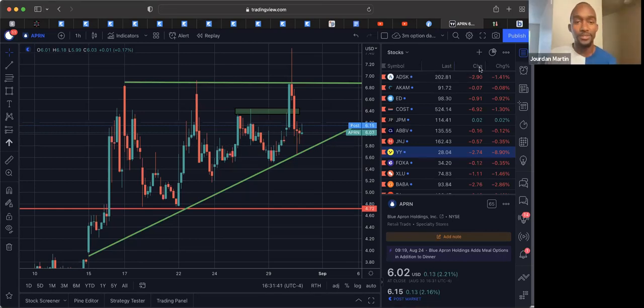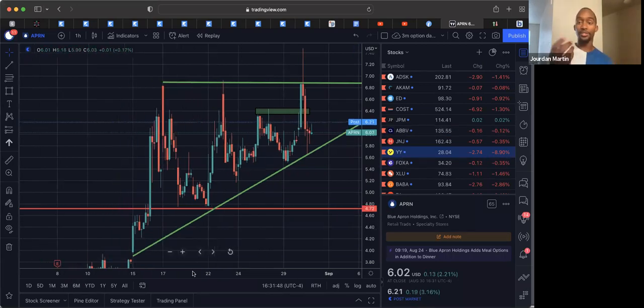I'm going to go ahead and hit it. So what I did was I called Blue Apron out earlier, and I didn't call it as an official trade signal.